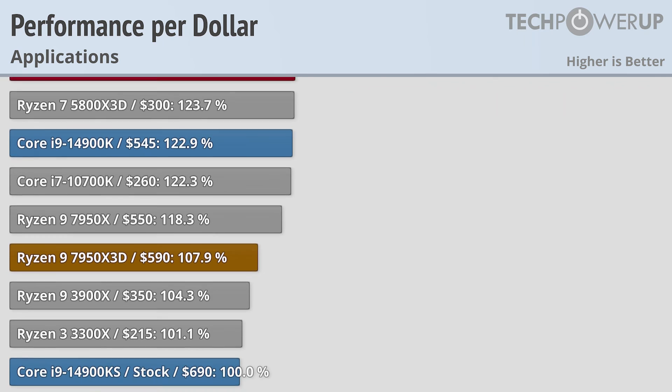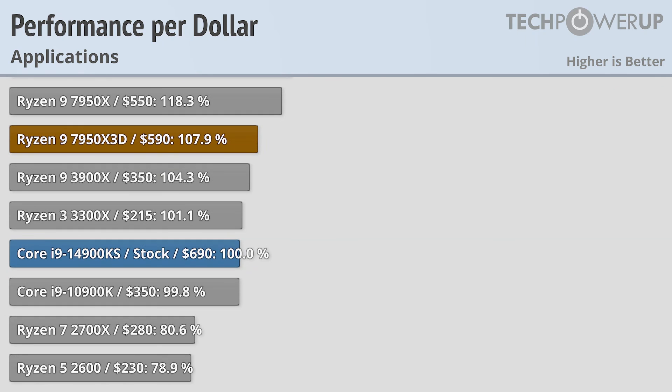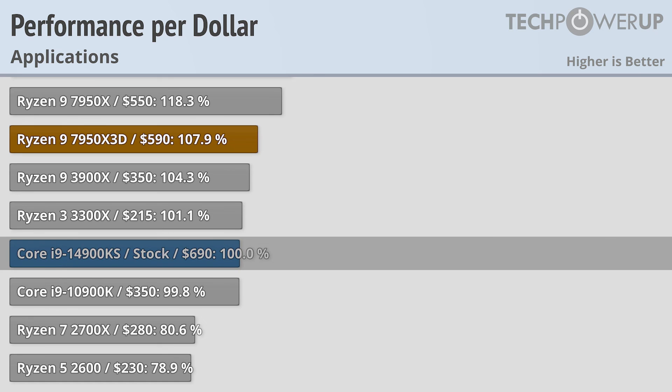But if you are looking for the very most performance that you can buy, or the most bragging rights, there's always the 14900KS.